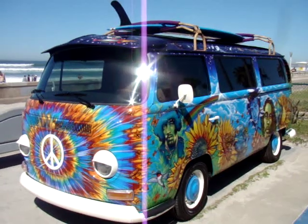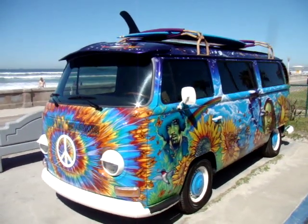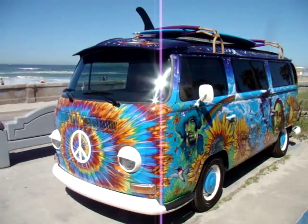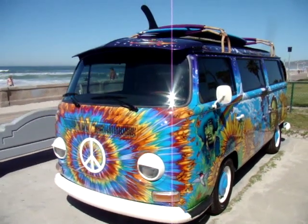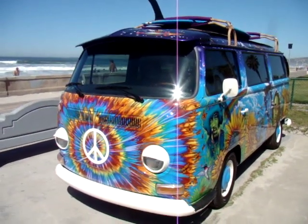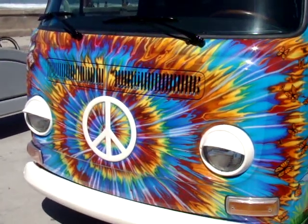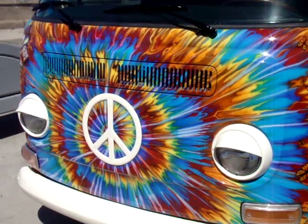We're in Mission Beach with SoCal Beaches Magazine, doing our photo shoot with the 1972 VW bus — probably one of the most amazing buses I've ever shot. I'm going to go ahead and just kind of pan through and show you some of the artwork in detail.